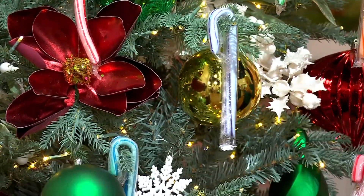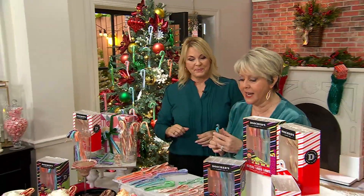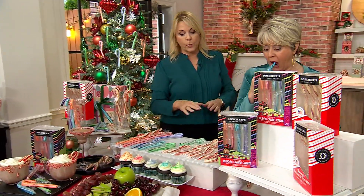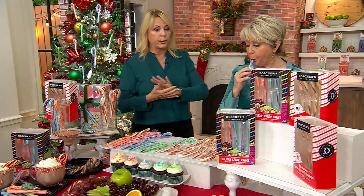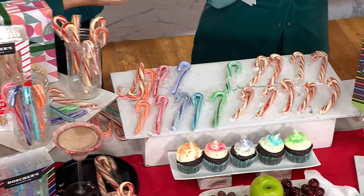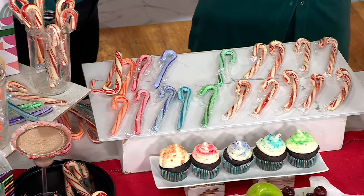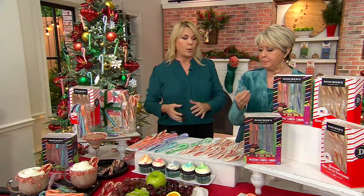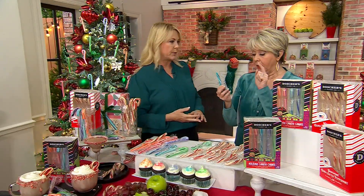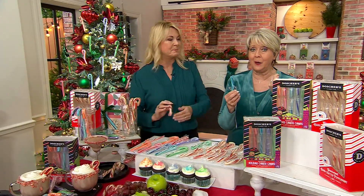I just tried the green apple — I'm literally going to try every flavor in the next two minutes! All of our flavors have no artificial ingredients, all pure cane sugar. I can't give you exact details because these recipes go back 150-plus years. We don't want someone to try to duplicate them because there's nothing similar to Dosher's out there.